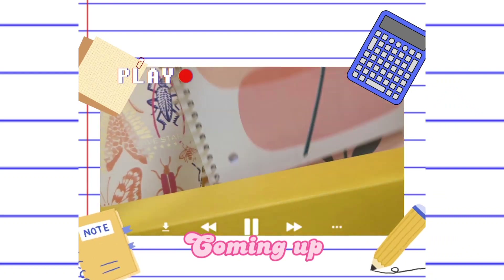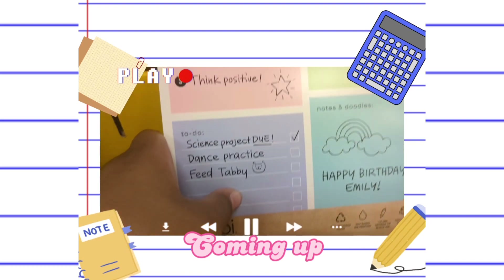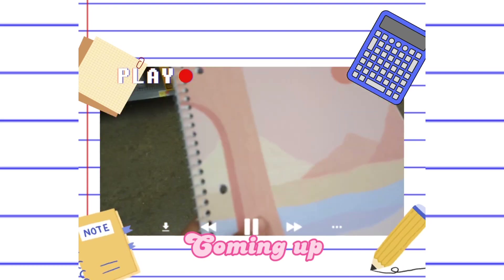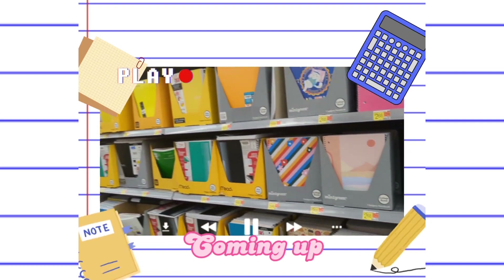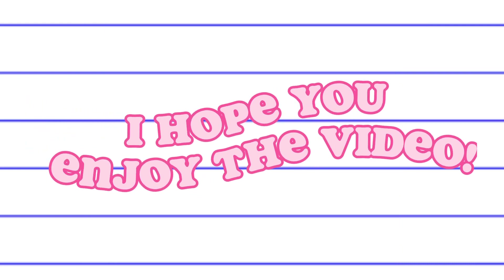I found this cute notebook — look at it, so cute! Hey guys, welcome or welcome back to my channel. Today we're going back-to-school shopping at Target. I love Target, and a back-to-school video will also be on the channel, so hopefully you go check that out.